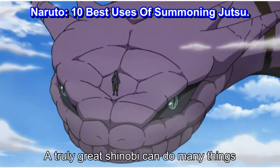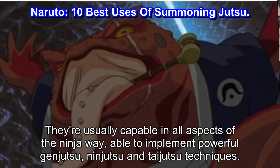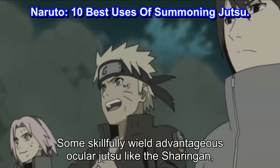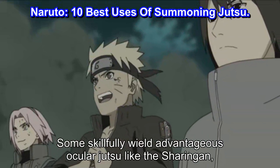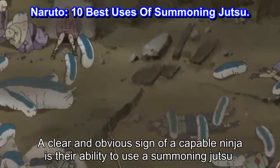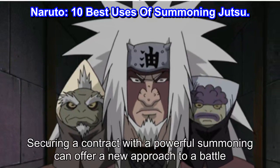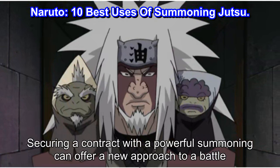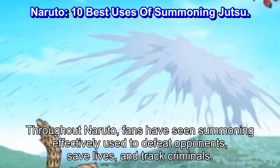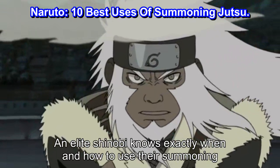A truly great shinobi can do many things. They're usually capable in all aspects of the ninja way, able to implement powerful genjutsu, ninjutsu, and taijutsu techniques. Some skillfully wield advantageous ocular jutsu like the Sharingan, whilst others master forbidden techniques that give them an edge in battle. A clear and obvious sign of a capable ninja is their ability to use a summoning jutsu. Securing a contract with a powerful summoning can offer a new approach to a battle. Throughout Naruto, fans have seen summoning effectively used to defeat opponents, save lives, and track criminals. An elite shinobi knows exactly when and how to use their summoning.